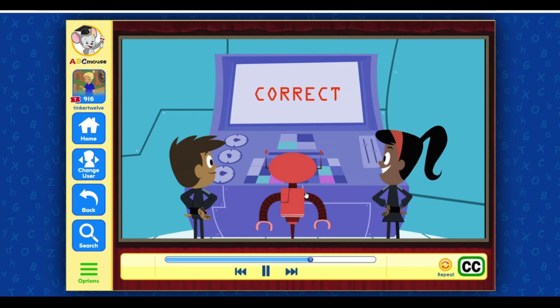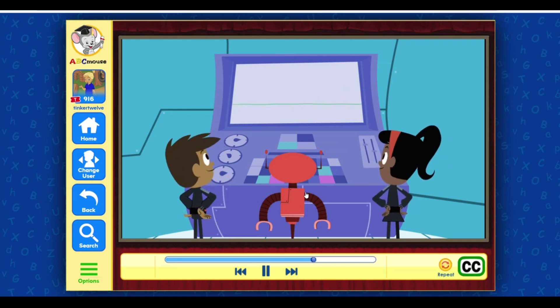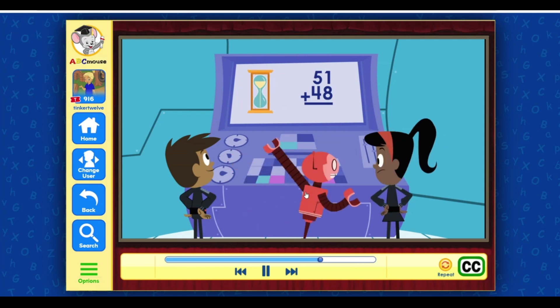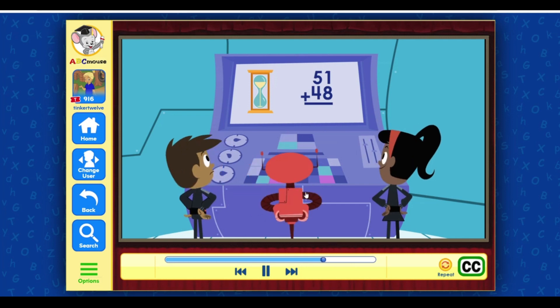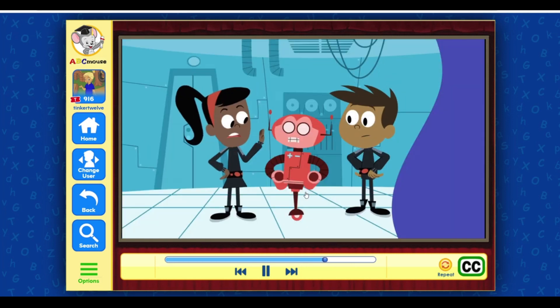Yes! Nice work, Max, with plenty of time to spare. Drats! This final question will decide your fate. What is 51 plus 48? Jiminy circuits — there's only half as much sand in the hourglass this time! Ha ha ha! Don't panic, Math Bot.